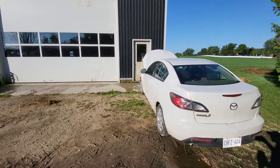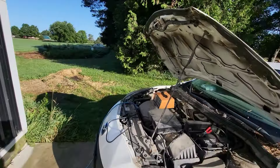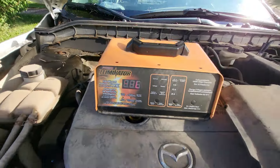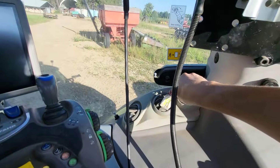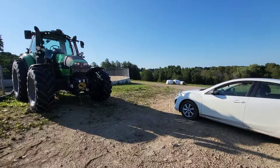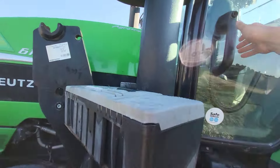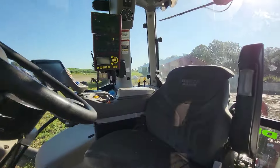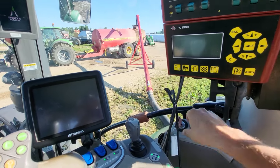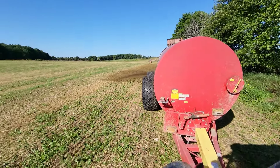I had the battery charger on my car overnight — it says full, so that's good. Going to fire up the pump tractor, let them warm up for a minute.